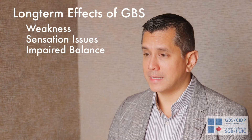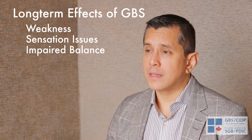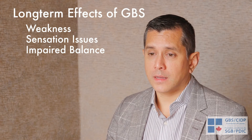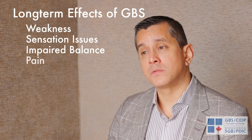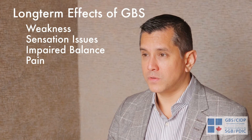In the long term, because weakness, sensation, and balance are affected, these are the main things that can remain after GBS. One would hope for additional improvement and stabilization, but residual weakness, balance difficulties, and challenges performing daily activities are what people can feel. Some things that are not talked about as much are pain — a lot of patients with GBS can have pain. Imagine carrying a set of bricks or wearing gloves while trying to maneuver and do things.